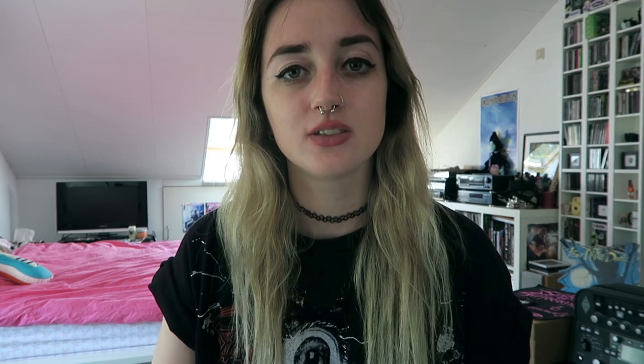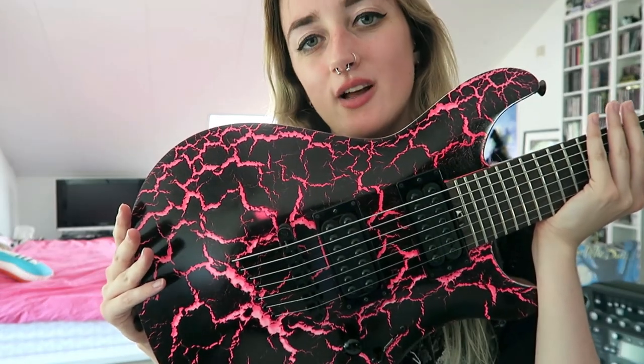In my previous vlog, at the ending, I told you guys very quickly that I have my own custom guitar. I am officially endorsed by Radix guitars from Indonesia. They sent me two bodies of seven string guitars — they were unfinished so that we could finish them up at my dad's guitar workshop. This is my guitar — it turned out so beautiful.